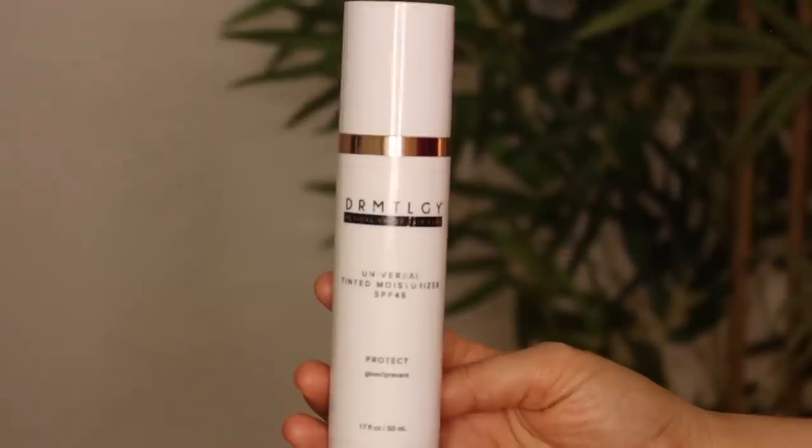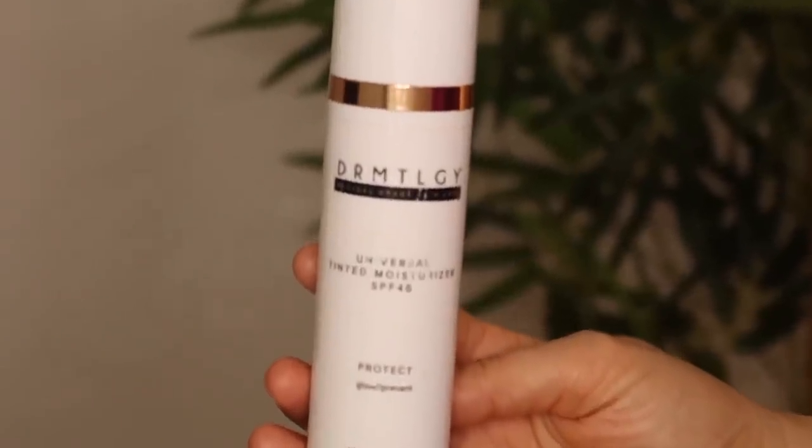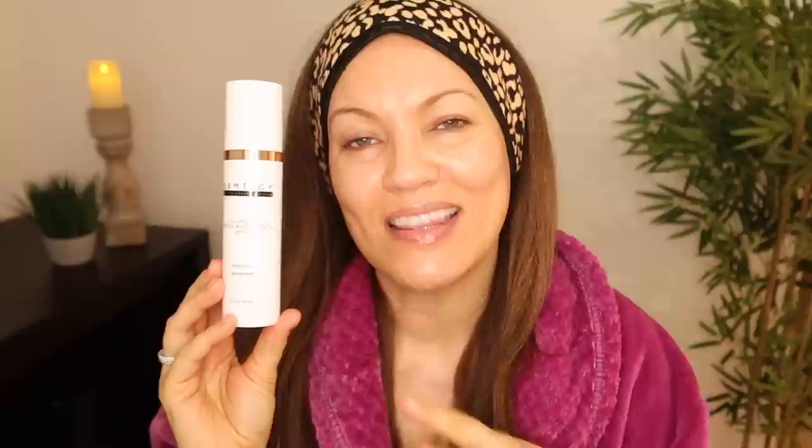For my one-step skincare routine I'm going to use this product from one of my favorite brands — Dermatology. This is not sponsored; I actually paid for this with my own money, though I did use my discount code. This is the Dermatology Universal Tinted Moisturizer with SPF 46. This one product is pretty much able to do everything I would accomplish in a five or six step skincare routine, including the most important thing — my daily sunscreen — loaded with all those other beneficial ingredients.